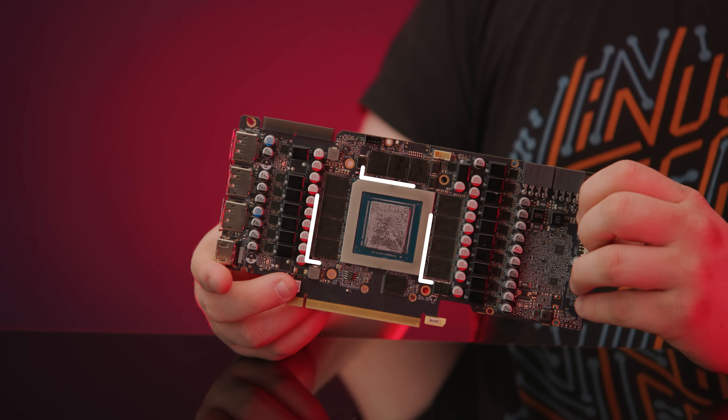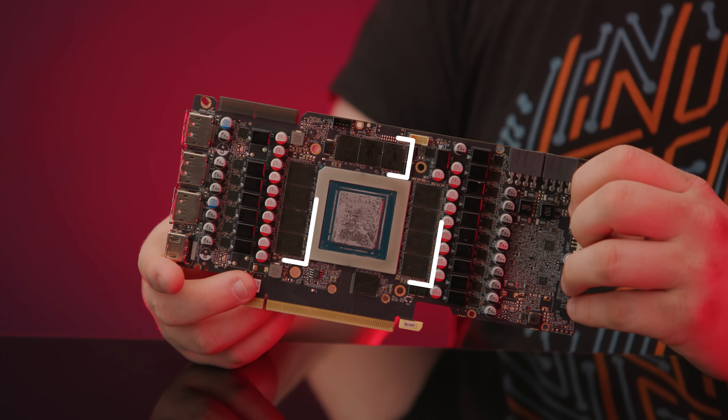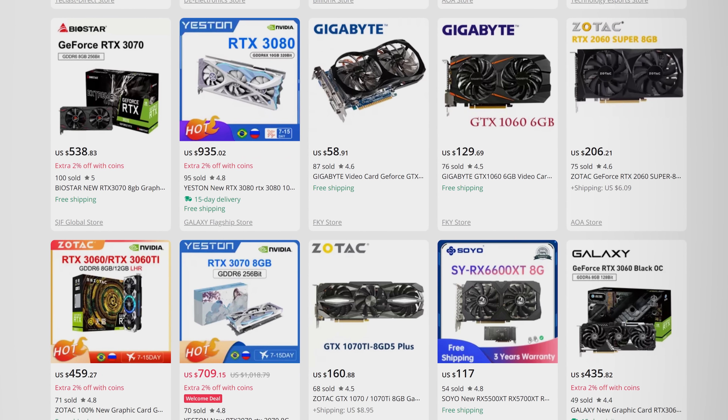Remember, specific GPU models tend to be tightly integrated with the VRAM that they come with, so if the parts are reassembled differently, you're introducing a pretty major point of failure. But perhaps the bigger problem with fake cards isn't that these sketchy sellers are just piecing them together and hoping for the best — it's that many of them are actively lying to you.